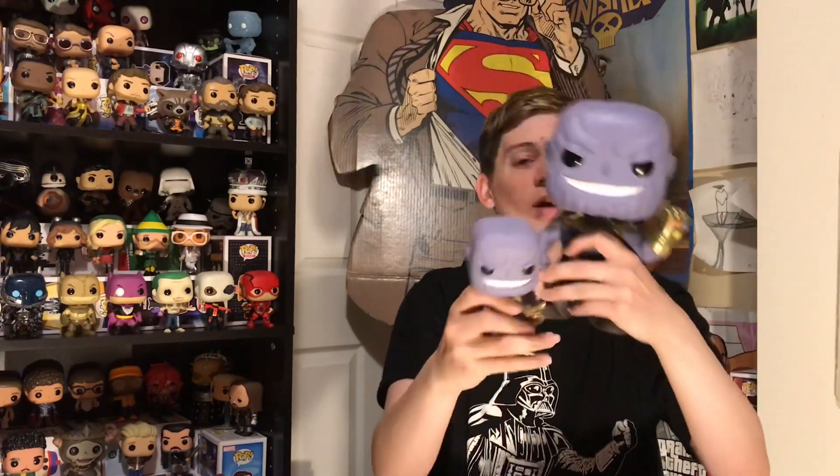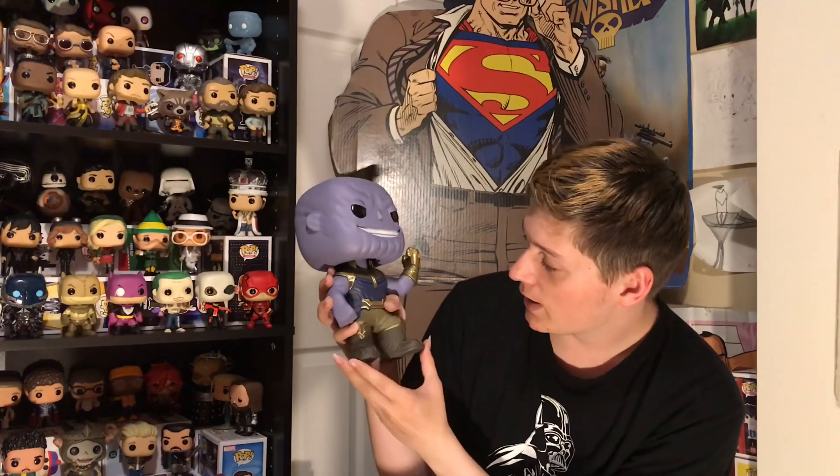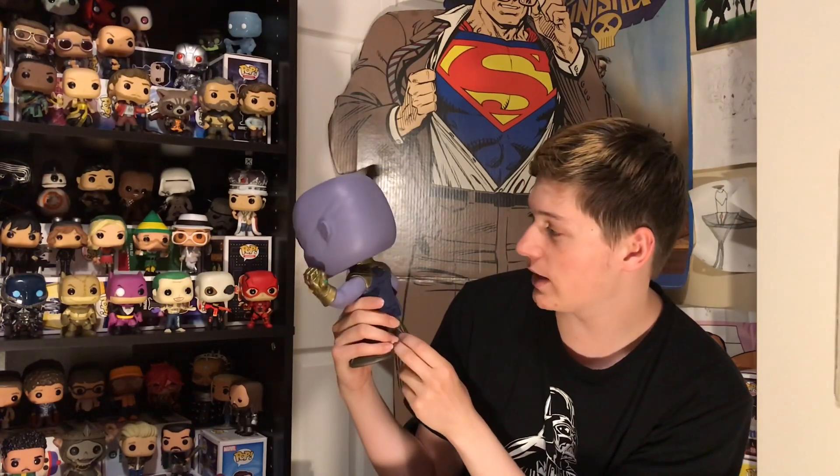Here he is — he basically goes up to the gauntlet, and a regular pop is about 3 inches, so a pop alone is the same size as the head. I loved the 10-inch and 6-inch pops because of how much detail you could add into them. His armor has just such a nice paint job, the gauntlet looks amazing, and his face is just awesome — it's huge. It stares at me while I sleep. The eyes and everything are so well painted and so well sculpted. It just looks so good.